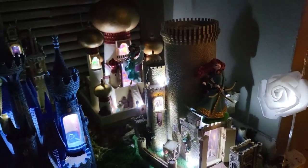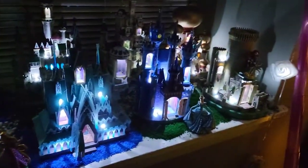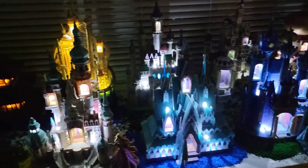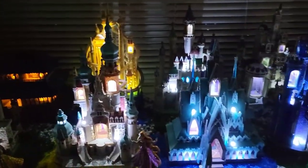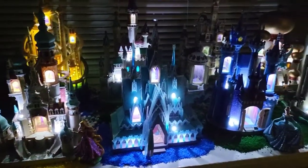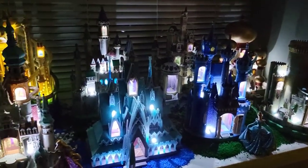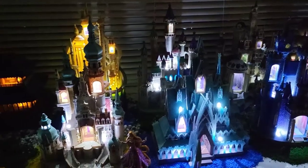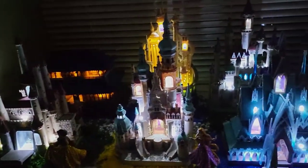That is all of the castles lit up in their glory. Hopefully you guys enjoyed the video and like the way I have them displayed. Let me know in the comments below if you have any suggestions, or tell me what your favorite castle is. Talk to you guys later — bye!